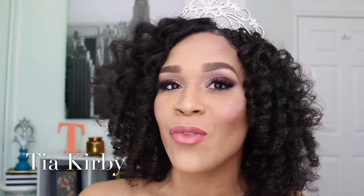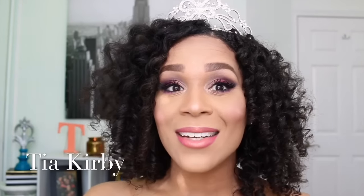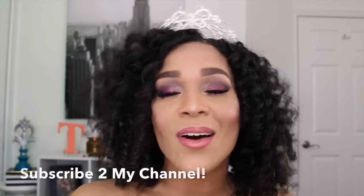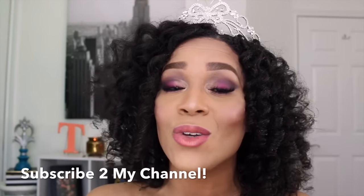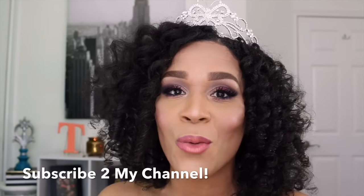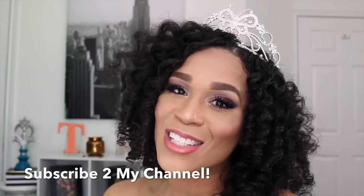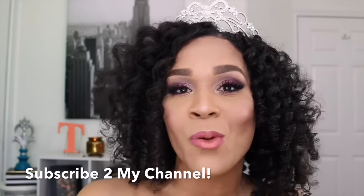Don't let this look just be for prom. You can also use this for a girls night out, a great date night, a wedding, or anything you may be going to. It's a great look whether you are going formal or not — a great natural but glam drama look. Don't forget to give this video a thumbs up and subscribe to my channel. I wish you the best prom ever.